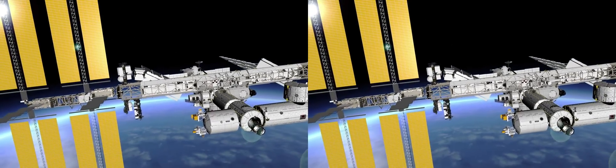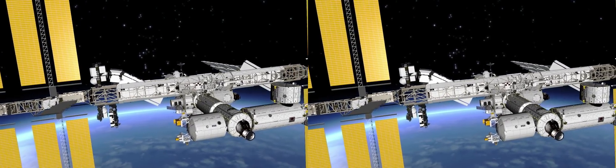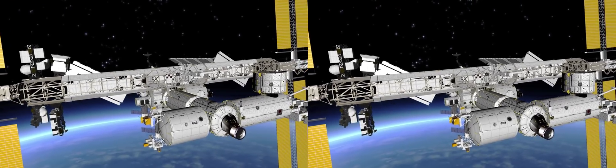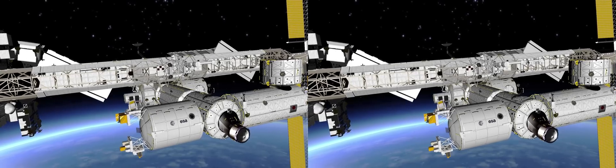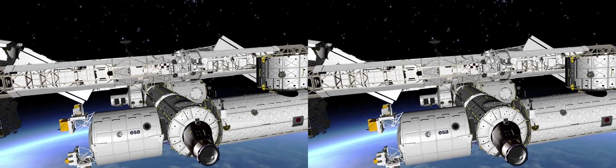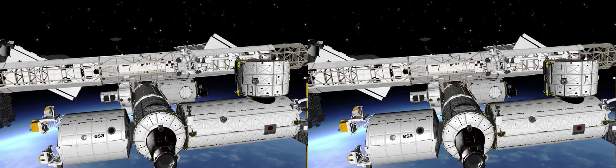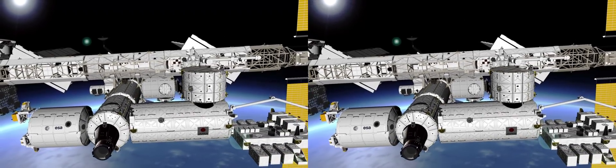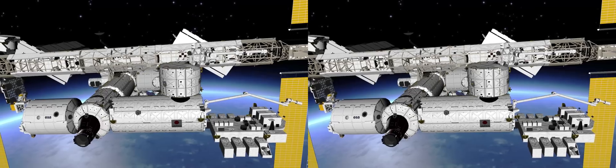Now let's fly a bit closer. On the left we have the Columbus Laboratory, Europe's major contribution to space science research. Then we come across Harmony, a connecting module where visiting spacecraft can dock. Next to it, there is Kibo, Japan's laboratory in space with a large external platform for experiments.